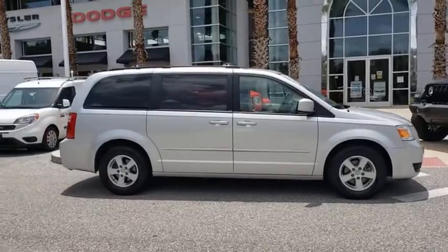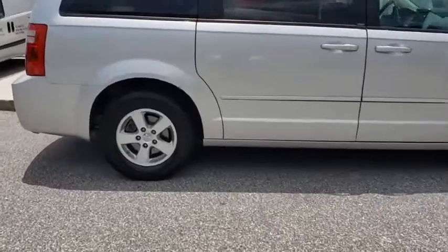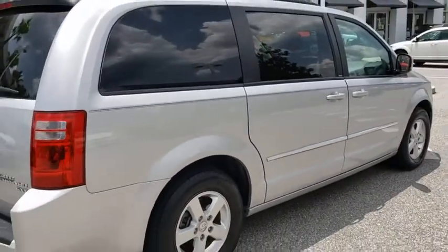Its vast interior is widely praised, with an innovative seating arrangement, versatile cargo storage, and enough entertainment features to keep the kids entertained on road trips. This vehicle has less than 105,000 miles.